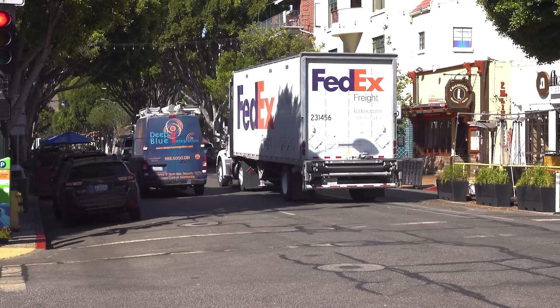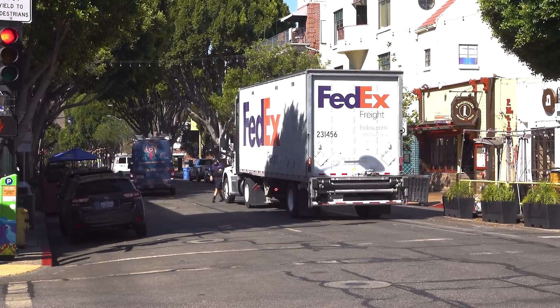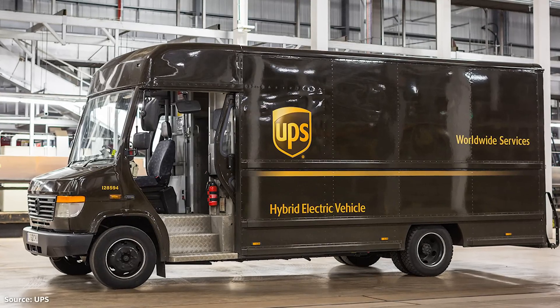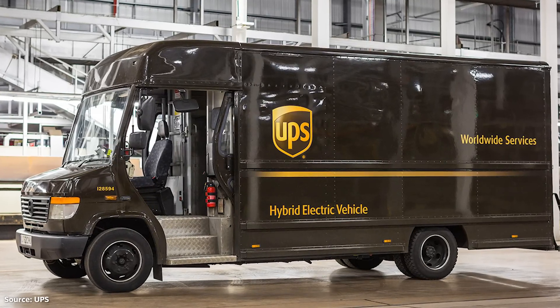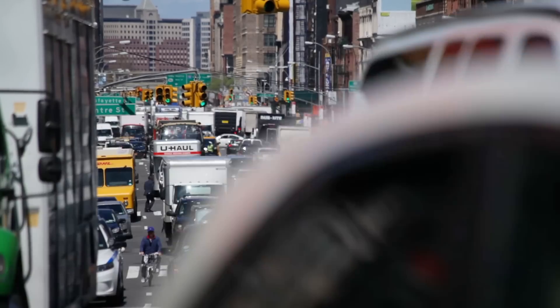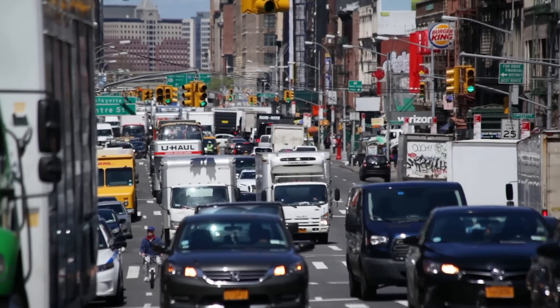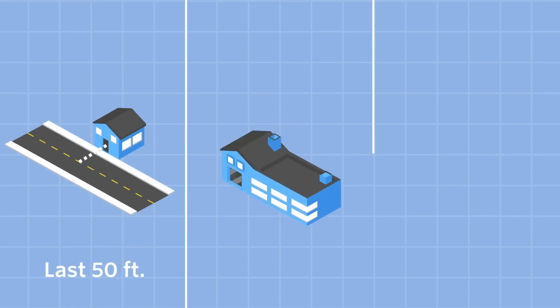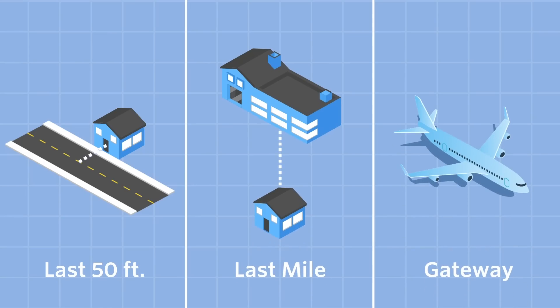Making these changes can have some profound impacts on how cities function, especially in dense areas. While some delivery carriers are switching to electric vehicles, the full transition will likely take years or decades, so reducing idle time and searching for parking can reduce carbon emissions. Traffic could improve too, meaning you'll get your delivery faster. We've covered changes cities can make at the last 50 feet of delivery, but what about the last mile and at the gateway to a metro area like an airport, seaport, or rail yard?